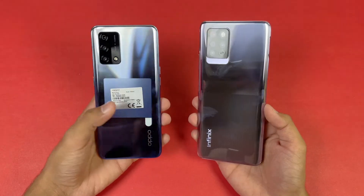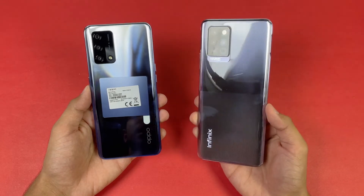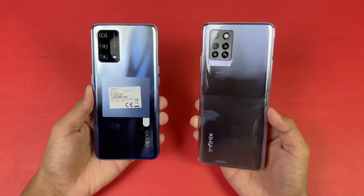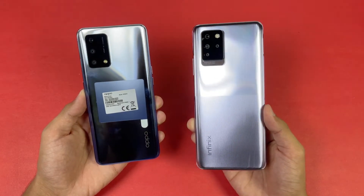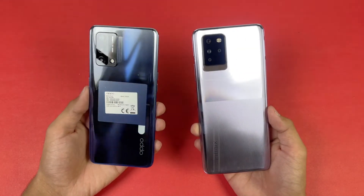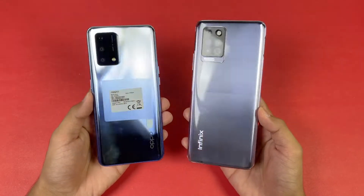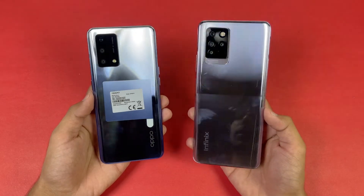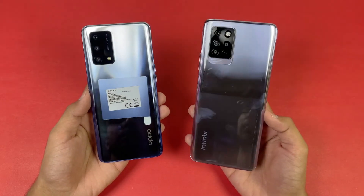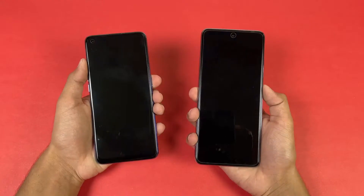On the back we have quad cameras on the Infinix, while on the Oppo F19 we have triple cameras. The Infinix has a 64 megapixel main camera while the Oppo has a 48 megapixel main camera. I am really excited to see how the Oppo F19 stacks up against the Infinix Note 10 Pro in app opening speed as well as in the boot up test, so without wasting any time let's get right into it.